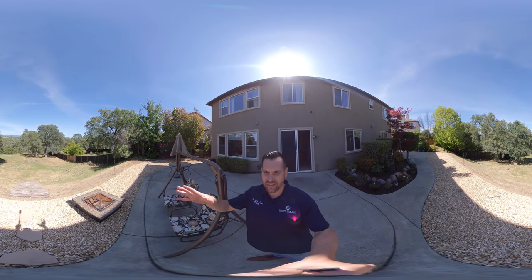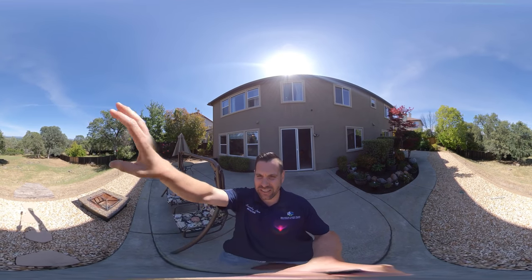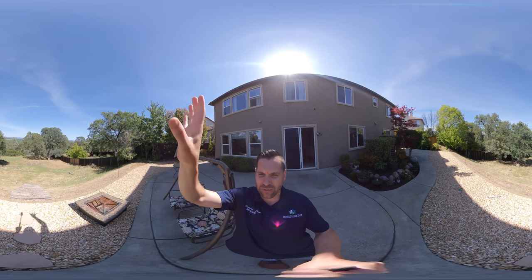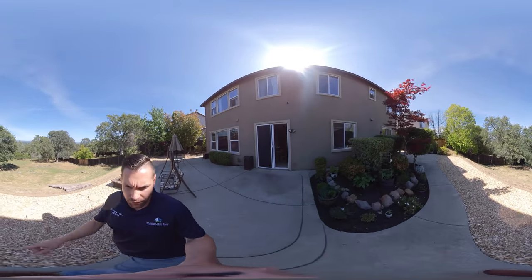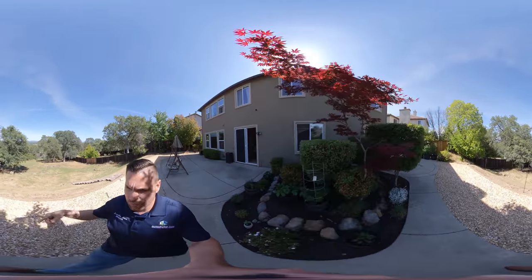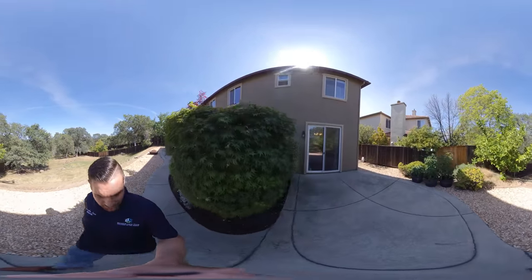I am out here in the backyard of this home, which is over an acre. You can actually see the view of the Sierras — just a beautiful, beautiful view. I am going to walk around the yard a little bit. Feel free to scan and move around in a full 360 view, and then I am going to come into the house.